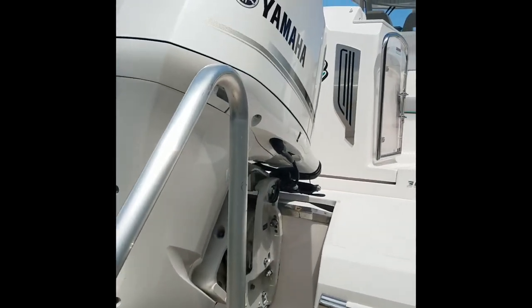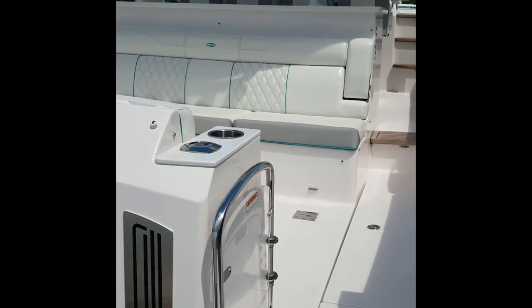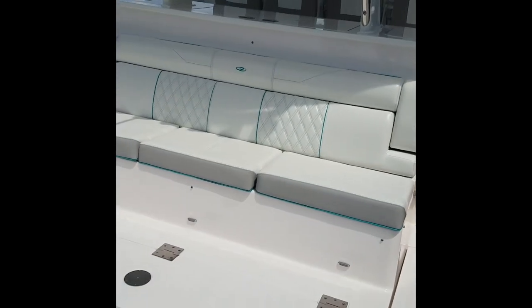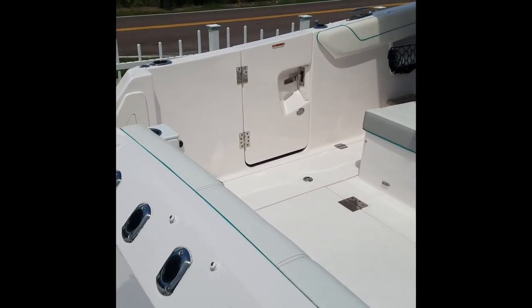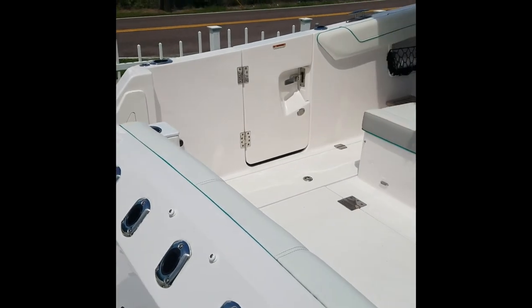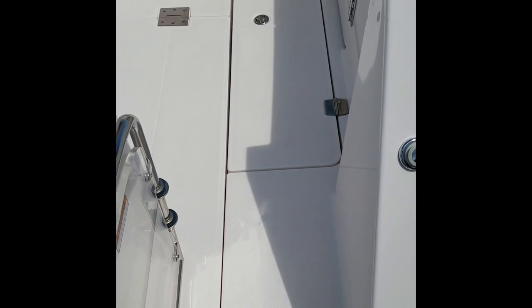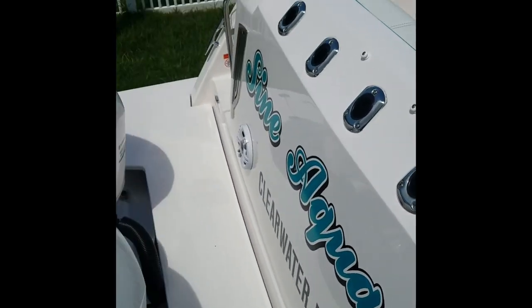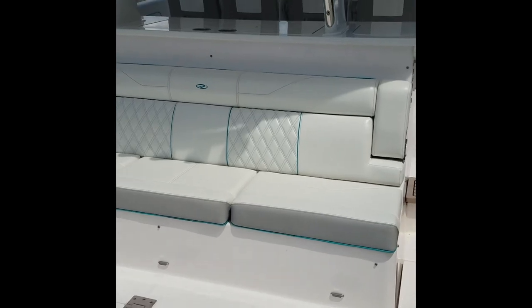This has the triple 300 Yamahas. Nice big cockpit — it's unique. You have a side door on port and starboard, but you also have port and starboard transom doors. It really is an easy boat to get on and off of.